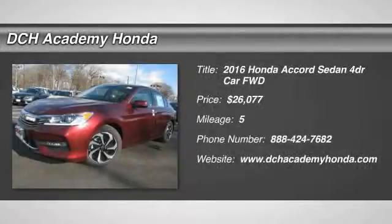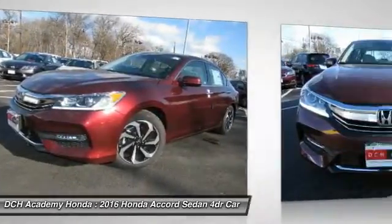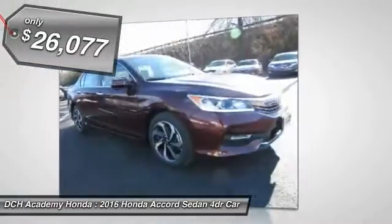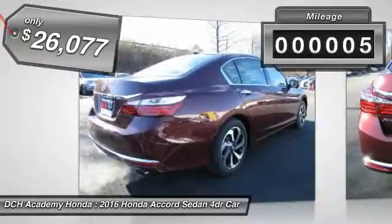The 2016 Honda Accord — ingeniously simple, yet overflowing with luxury and technological creativity. All that and more in the Accord, and it's priced below $30,000. This vehicle has less than 100 miles.